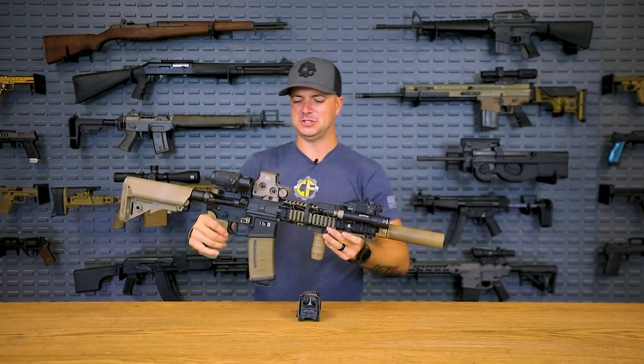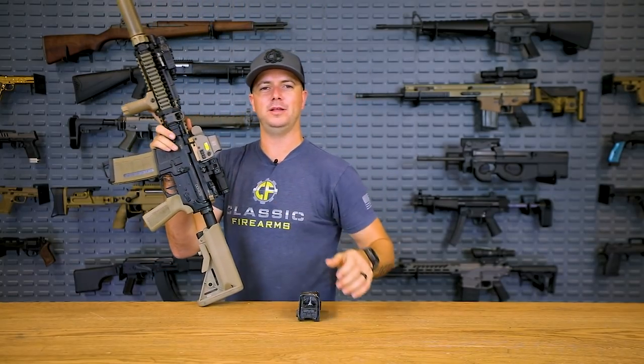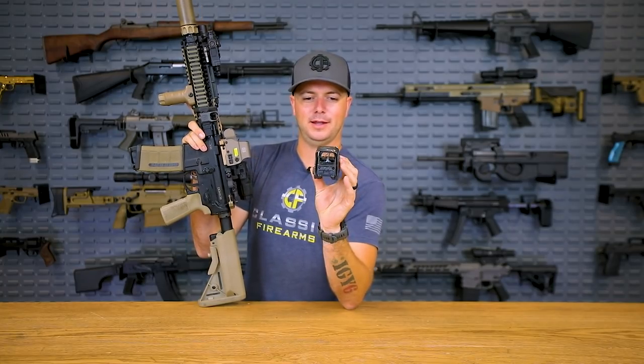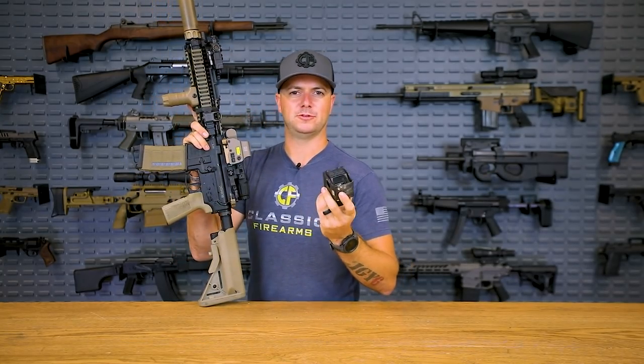Y'all want to know why I chose to go with the EOTech on the Mark 18? It's because my work one day said, hey, you know what, you should go out there and try to break one. And I did try and I failed. It still holds zero. Also, not sponsored by EOTech.